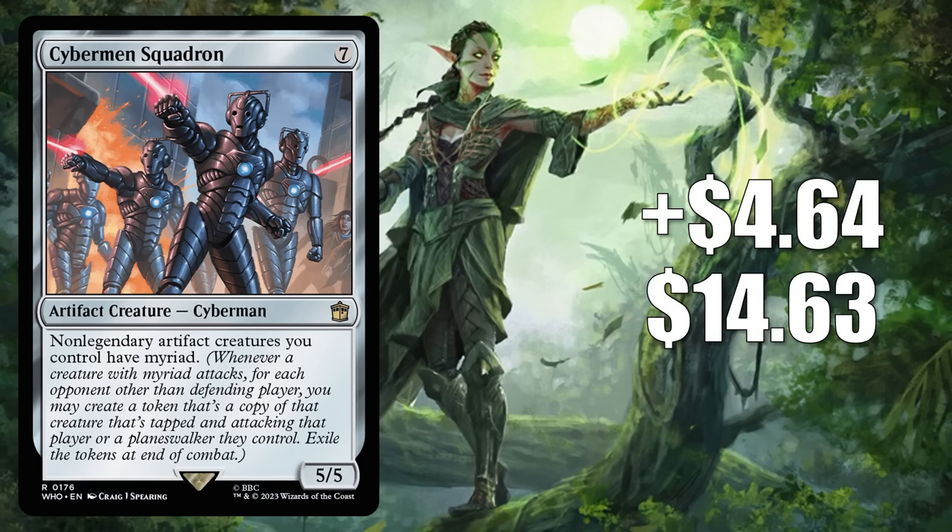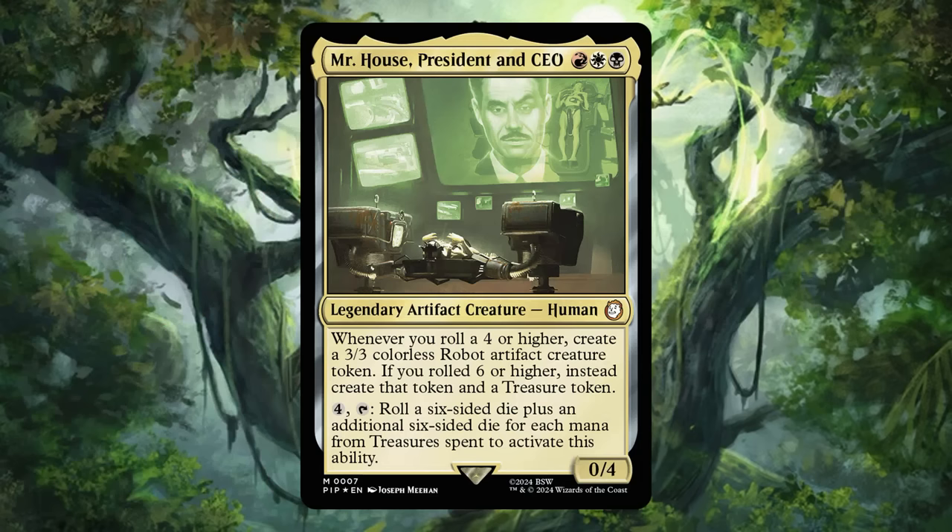Number 10 is Cybermen Squadron. It goes up $4.64 this week to $14.63 — a 46% increase. This is from the Doctor Who Commander deck Masters of Evil, and was actually number 9 on our hot list last week. Since release, it has seen fair commander play in builds like Urza, Chief Artificer. Now Fallout is creating more demand — players are picking it up to put in commander builds around Mr. House, President and CEO from the Hail Caesar deck.